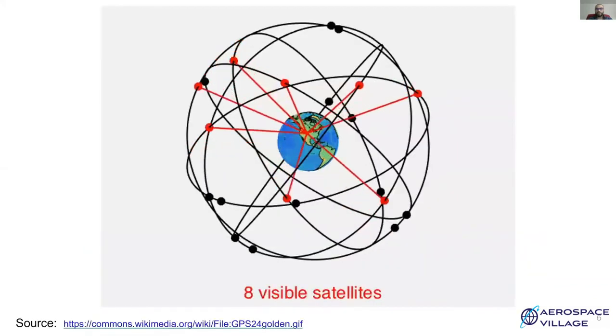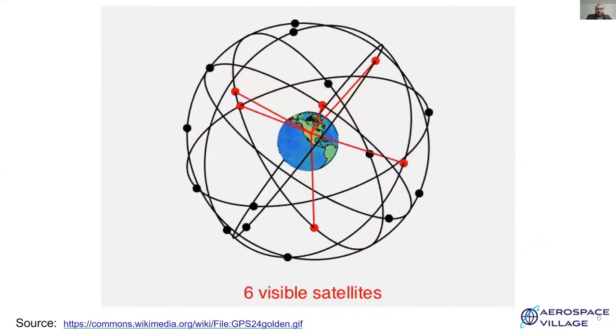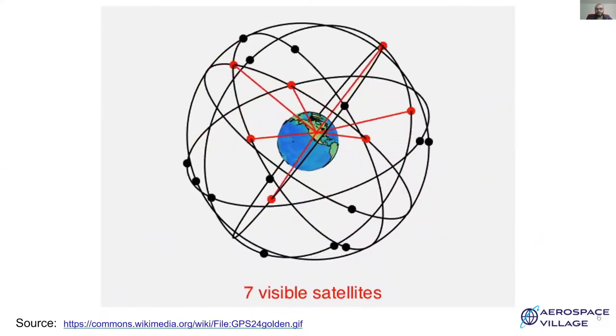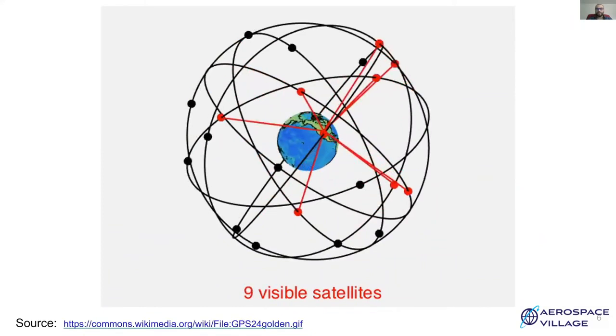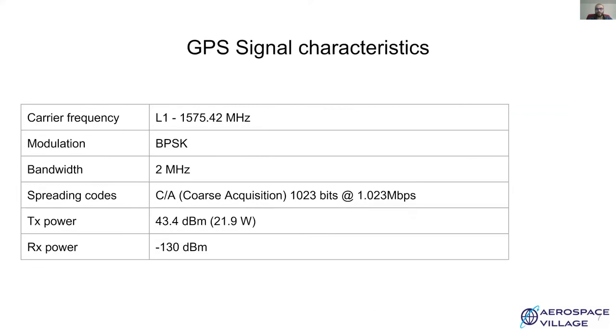The orbits of the satellites are programmed such that at any time, at least four satellites are visible and can provide location services. These orbits are controlled by the control segment on the ground. There are primarily four signals available for civilian use: L1CA, L2C, L5, and L1C. L1CA is a legacy signal broadcasted by every satellite; the rest are modernized signals. There are also some special restricted and encrypted signals which offer better precision, but these are reserved for military use.